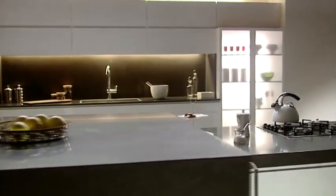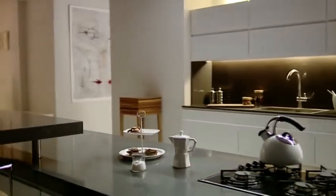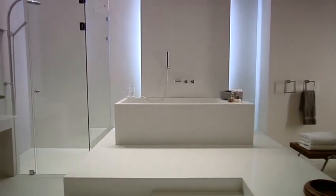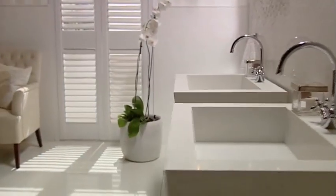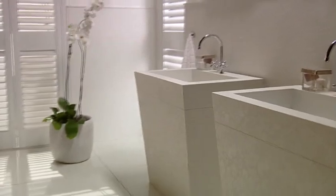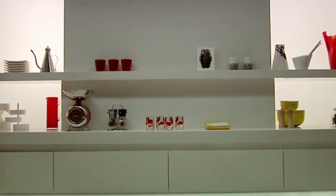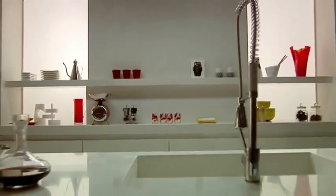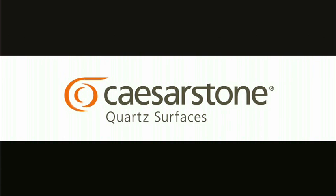Turning grains of quartz into stunning creations. Turning aesthetic ideas into breathtaking designs. For every vision. For every shape and color. Caesarstone — imagine the difference.